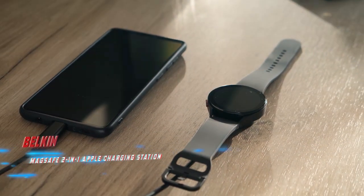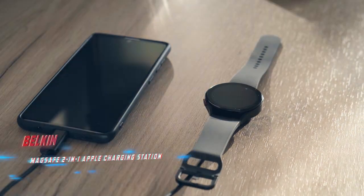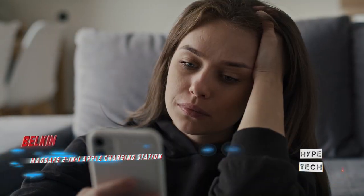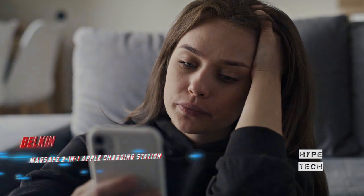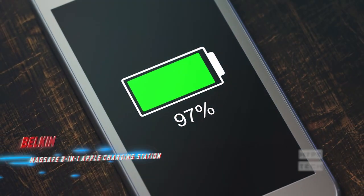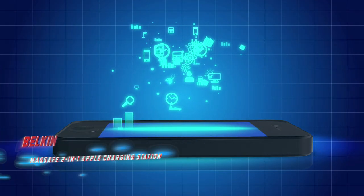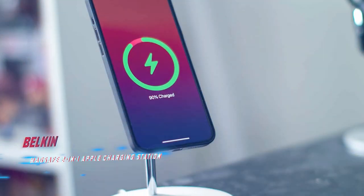The Belkin can simultaneously charge an iPhone and a set of AirPods at their fastest charging speeds. Since the iPhone is magnetically attached, it can be used in portrait or landscape mode. This charger works great on a nightstand before bed, and also makes an excellent accessory for FaceTime calls or watching videos.